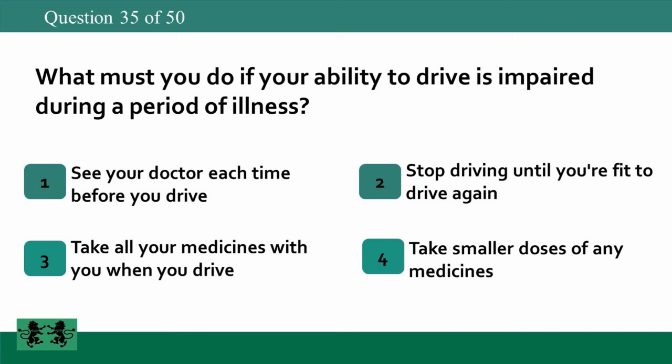What must you do if your ability to drive is impaired during a period of illness? 1. See your doctor each time before you drive. 2. Stop driving until you're fit to drive again. 3. Take all your medicines with you when you drive. 4. Take smaller doses of any medicines. The answer is 2: stop driving until you're fit to drive again.